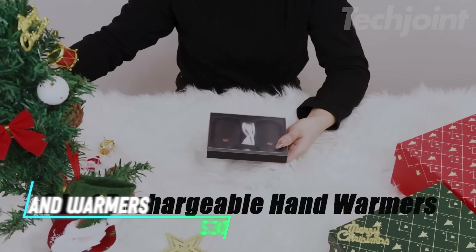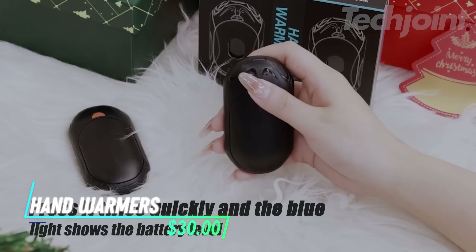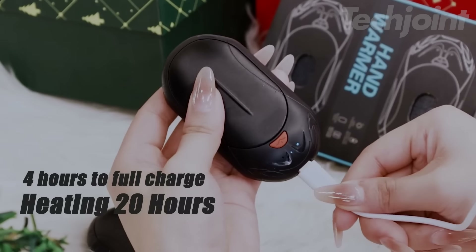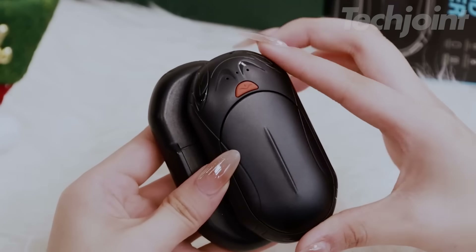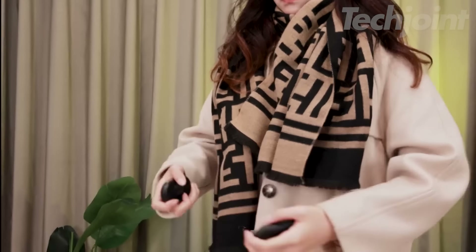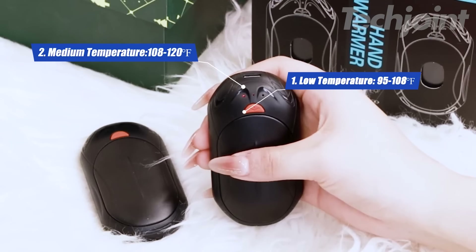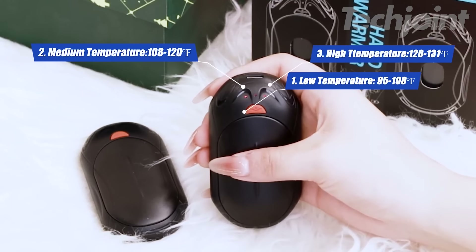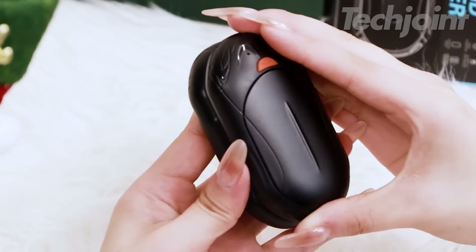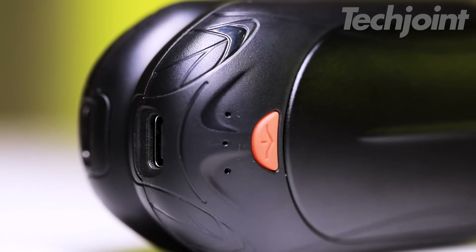This is a pair of rechargeable hand warmers that offer long-lasting heat with a large battery, providing up to 20 hours of warmth on a single charge. Lightweight and compact, they're easy to carry and fit comfortably in your pocket. With three temperature settings, you can adjust the warmth for indoor use or outdoor activities like camping and golf. They heat up quickly in just three seconds and are designed to be eco-friendly, with no fuel or waste gas.